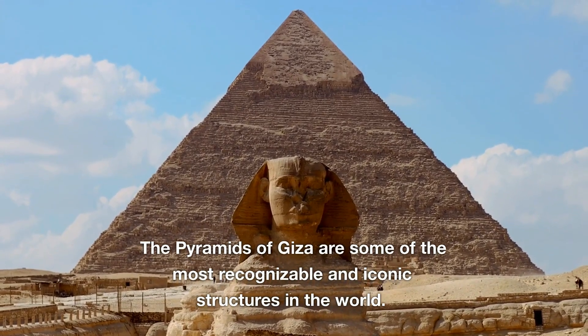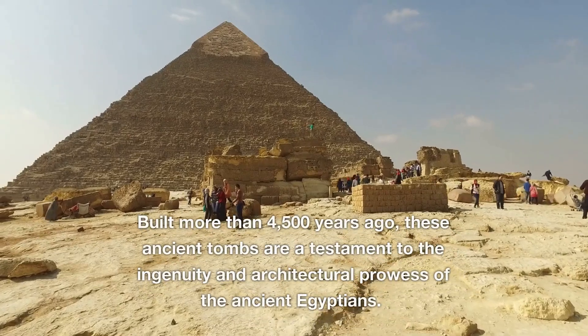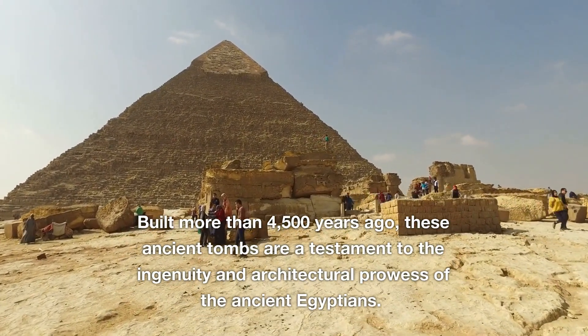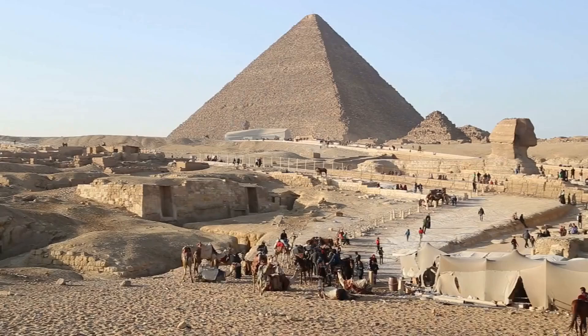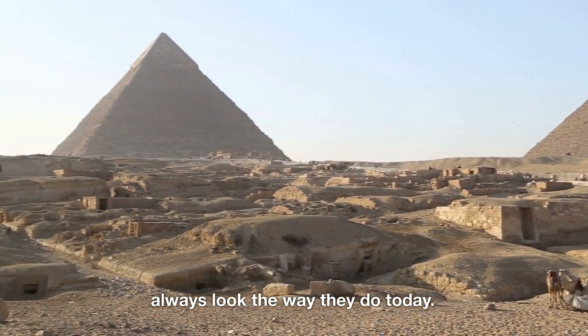The pyramids of Giza are some of the most recognizable and iconic structures in the world. Built more than 4,500 years ago, these ancient tombs are a testament to the ingenuity and architectural prowess of the ancient Egyptians. However, what many people don't realize is that the pyramids didn't always look the way they do today.